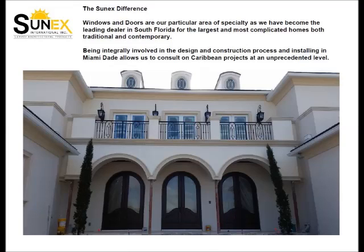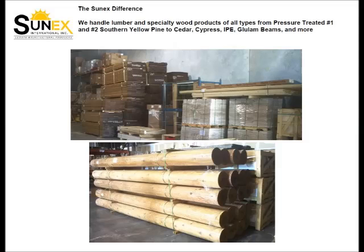Windows and doors are a particular area of specialty and Sunex has become the leading dealer in South Florida for the largest and most complicated homes. Because of this, our consultation on Caribbean projects is at an unprecedented level. We even handle lumber and specialty wood products.